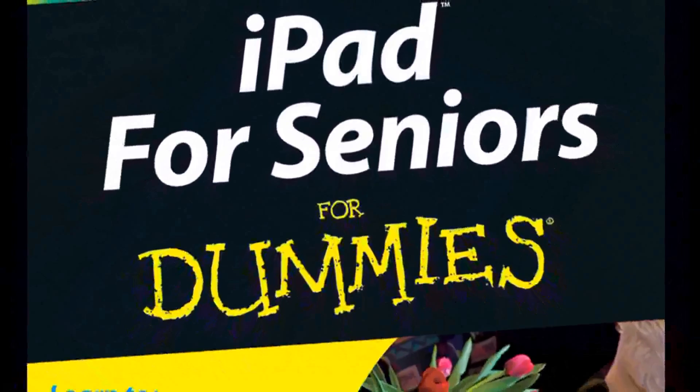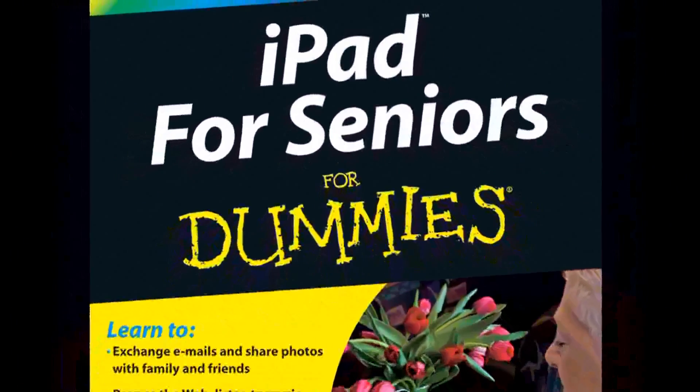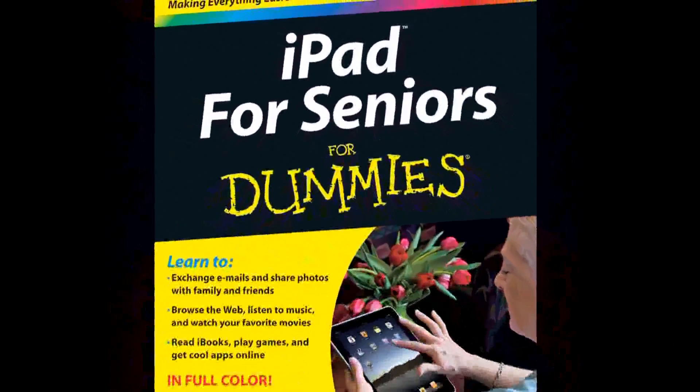iPad is a wonderful fit if somebody isn't interested in mastering all the ins and outs of computer hardware. It has a very straightforward interface and really easy-to-learn built-in applications. It has a browser so they can get online just like from a computer, and an email application that makes it simple to log on and get your email. Then you have all these other things that are perfect, like e-readers — there's a free e-reader called iBooks that you can download, and then you can get all of your electronic books.